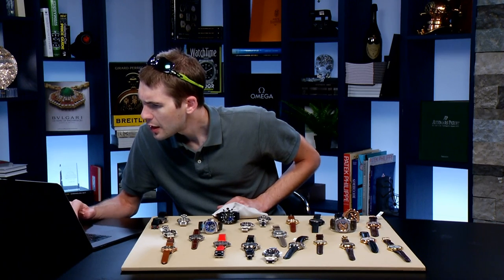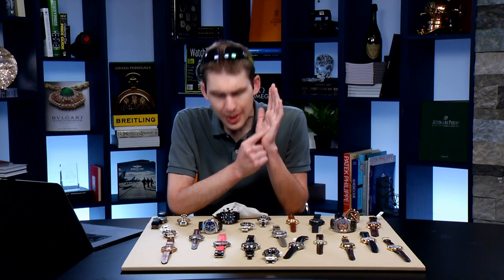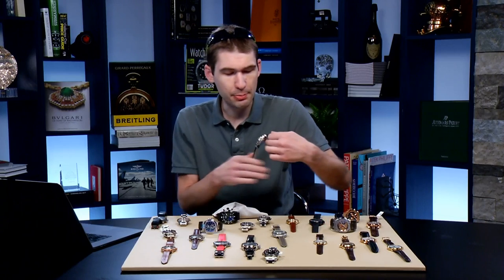Mark asks why AP went with 21,600 vibrations per hour for the caliber 3120. Two reasons: first, anti-counterfeiting — even with a solid case back, you can put it on a timing machine and you're not getting a 7750. Second, to increase power reserve: to get that 55-to-60 hour power reserve with a big heavy balance, something had to give, so they went with the lower beat rate.